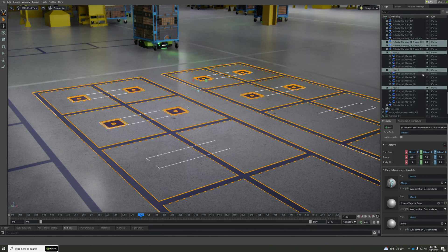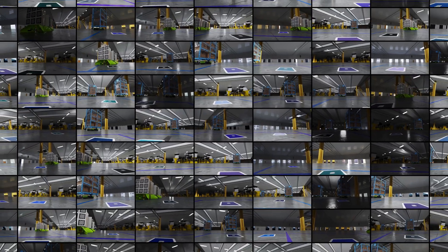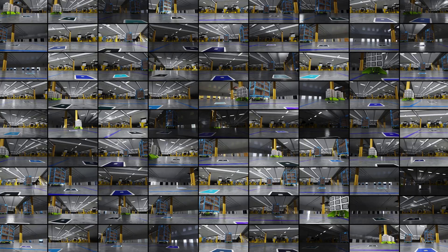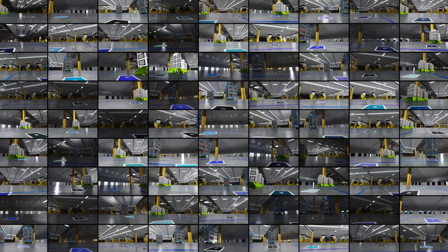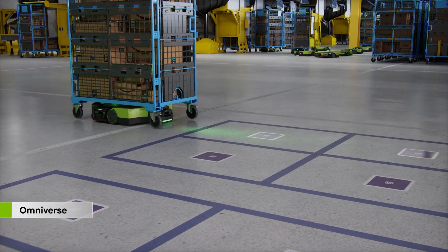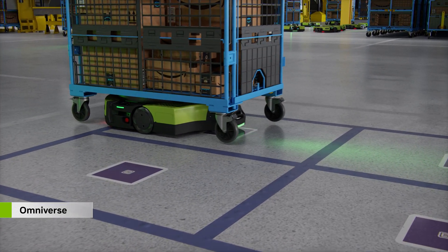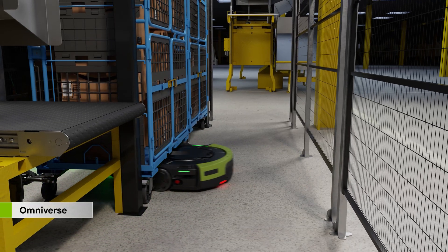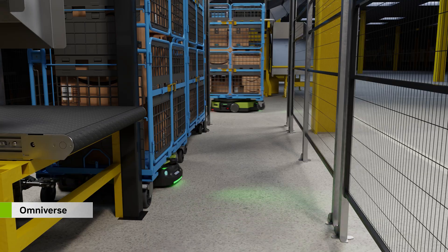With Omniverse Replicator in Isaac Sim, Amazon Robotics was able to generate large photoreal synthetic datasets that improved the marker detection success rate from 88.6% to 98%. The use of synthetic data generated by Omniverse Replicator also sped up development times from months to days, as we were able to iteratively test and train our models much faster than when only using real data.